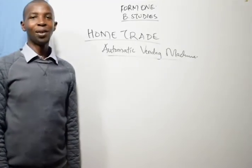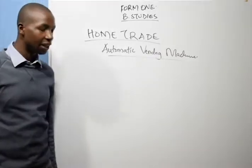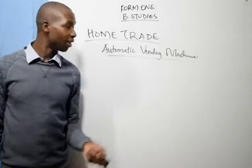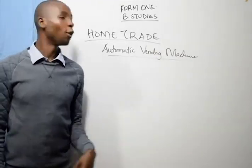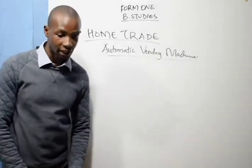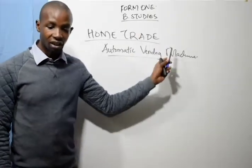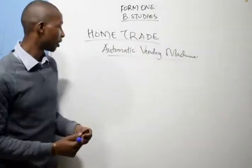Hello students, welcome to my class. Today I want us to look at automatic vending machines, which are normally called AVM, or ATM when it is automatic teller machine. These are coin or card operated machines.